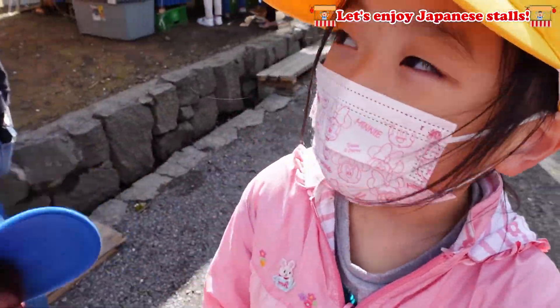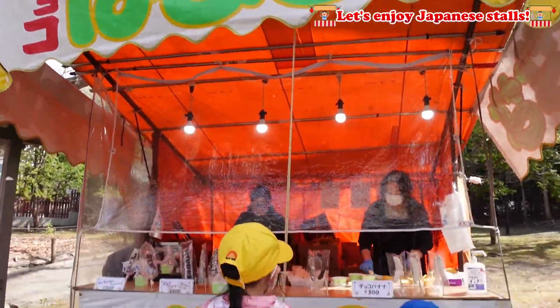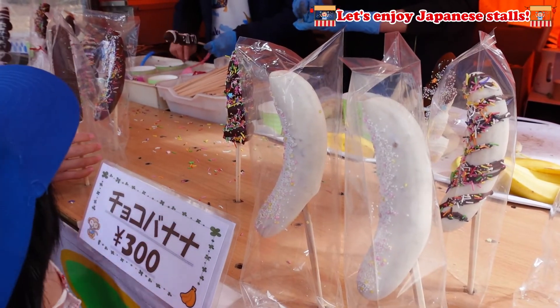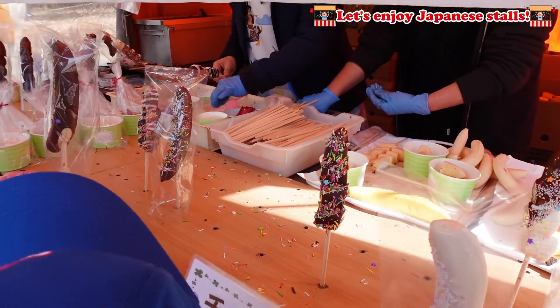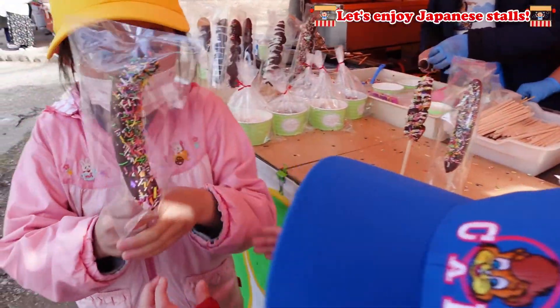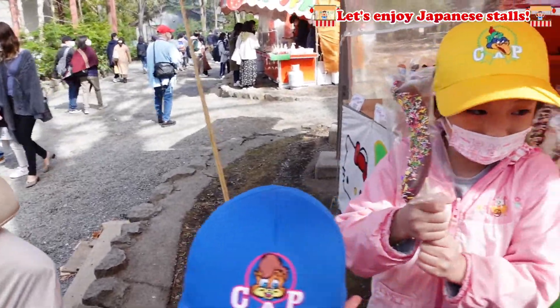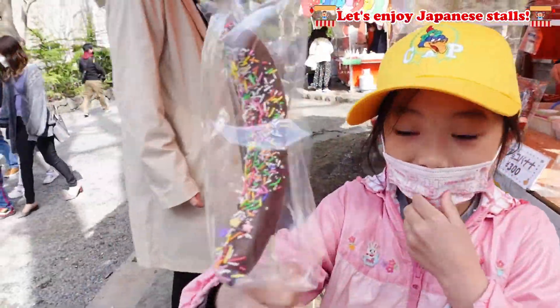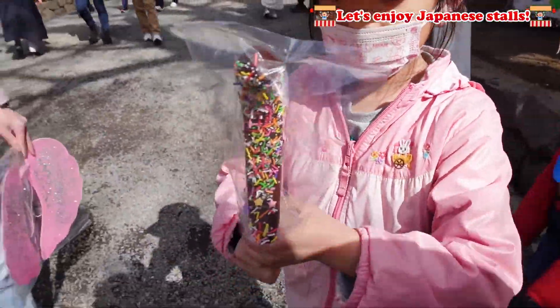Next, we're going to buy chocolate banana — it's my favorite! I love chocolate banana, and on the chocolate banana there's sprinkles and chocolate, so it looks so yummy! We got it — my favorite chocolate banana! Now let's go eat!